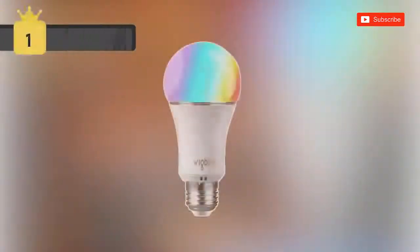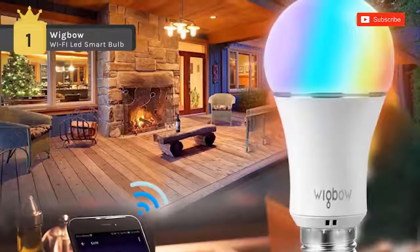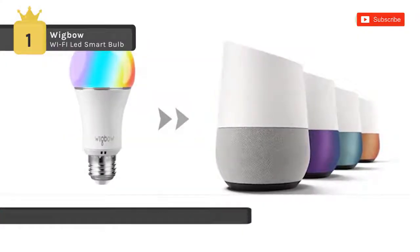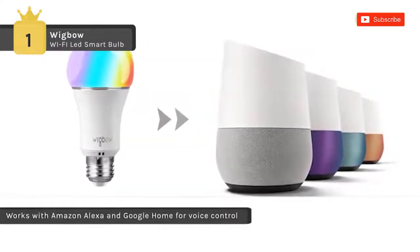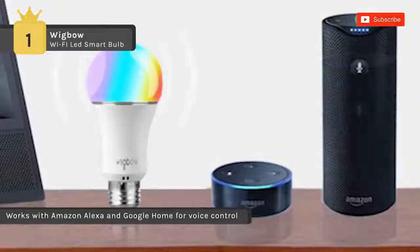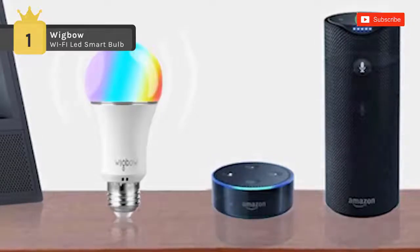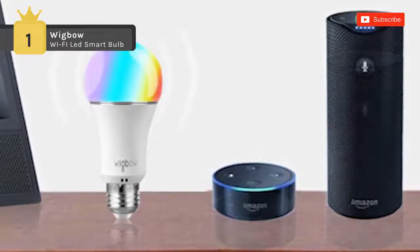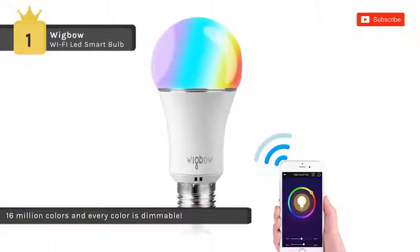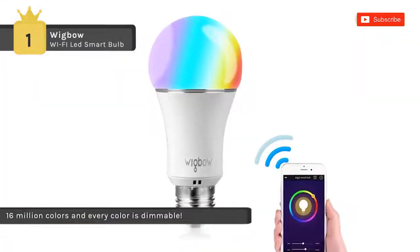Claiming the best product on the list of top smart lights, we have the Wigbo Wi-Fi LED Smart Bulb. It works with Amazon Alexa and Google Home for voice control. Even if you're not at home, you can still control your smart bulb from anywhere at any time. Also, the night light option helps you quickly choose a color temperature from 2000K warm white to 9000K cool white.